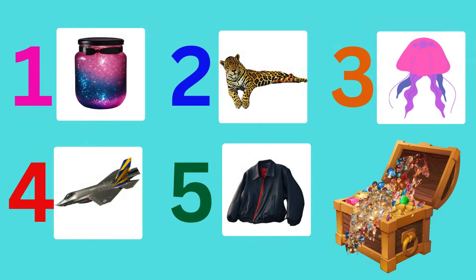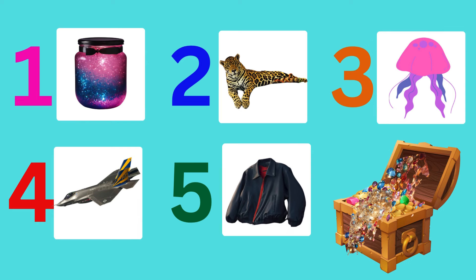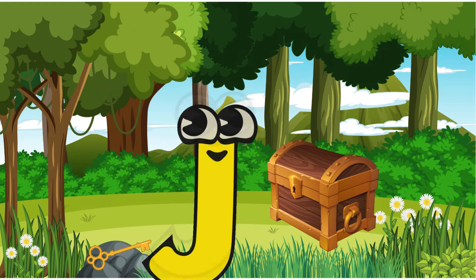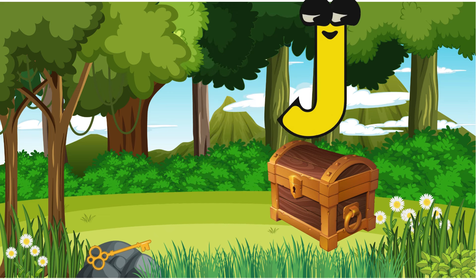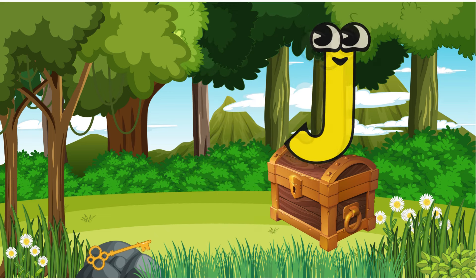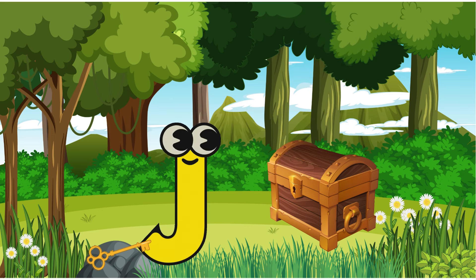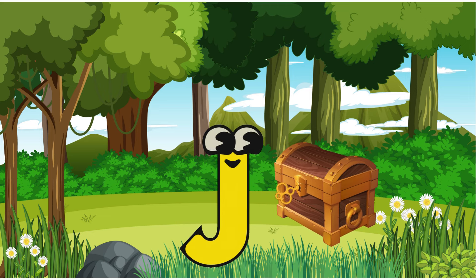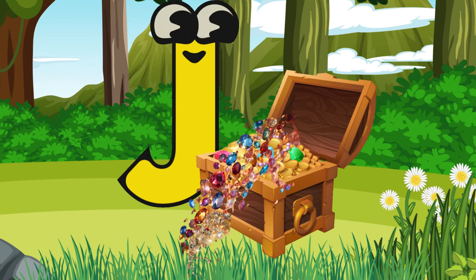With the jar, the jaguar, the jellyfish, the jet, and the jacket, J had found all five clues. J then spotted something shining in the jungle, quickly jumped to it, and found a treasure chest. How to open it was the next big question. J looked around and spotted a key.